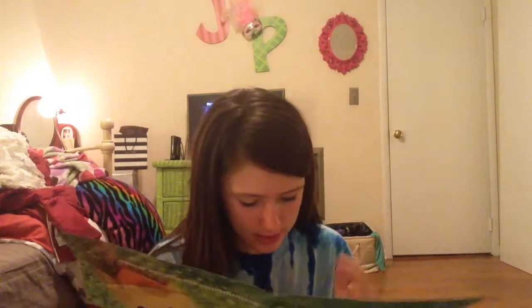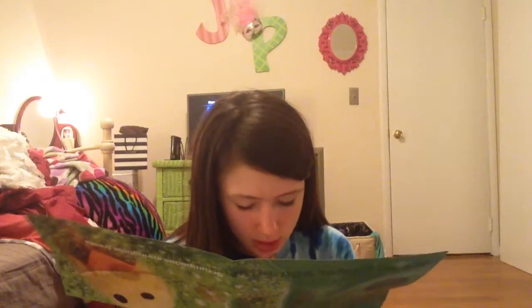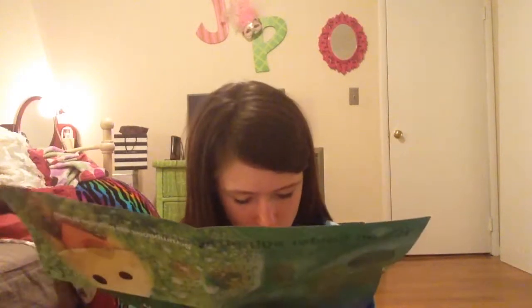I'll also read you the Golden Egg Bath Bomb description — it's a glittering honey scented treat. Ingredients include cocoa butter, citric acid, cream of tartar, sweet wild orange oil, bergamot oil, fair trade olive oil, cornstarch, almond oil, gardenia extract, and limonene. It was made in Canada, which I think is pretty cool — my little golden egg thing was made in Canada, which I think is awesome.